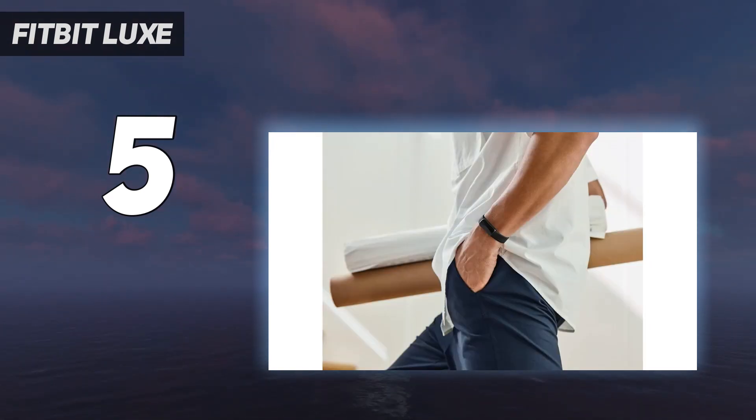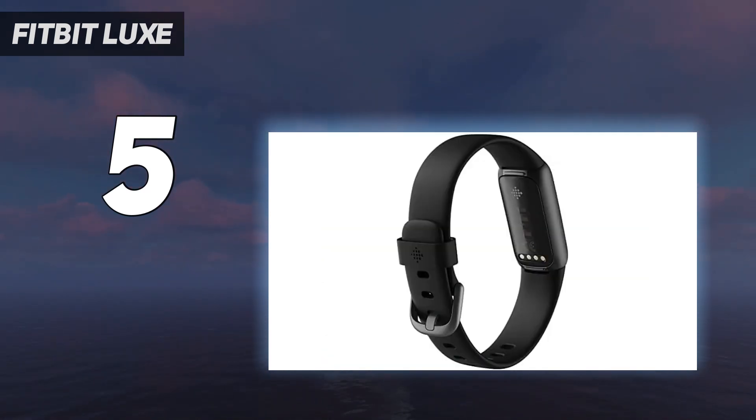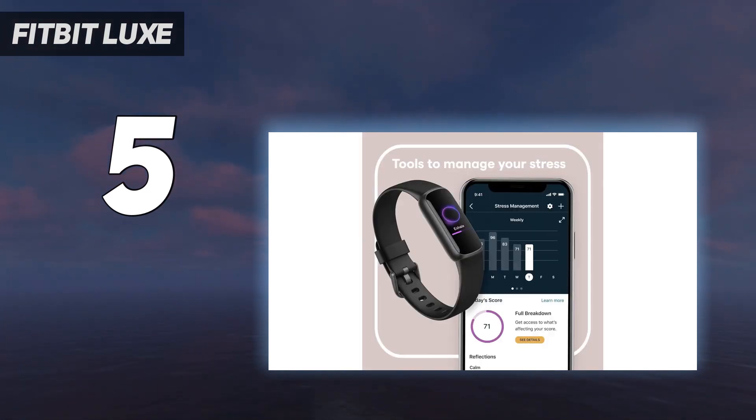It looks even better paired with a special edition link bracelet from Fitbit's partner designer brand. We wish it offered GPS and contactless payments for the price, but it's still the most attractive fitness tracker we've seen in a while.